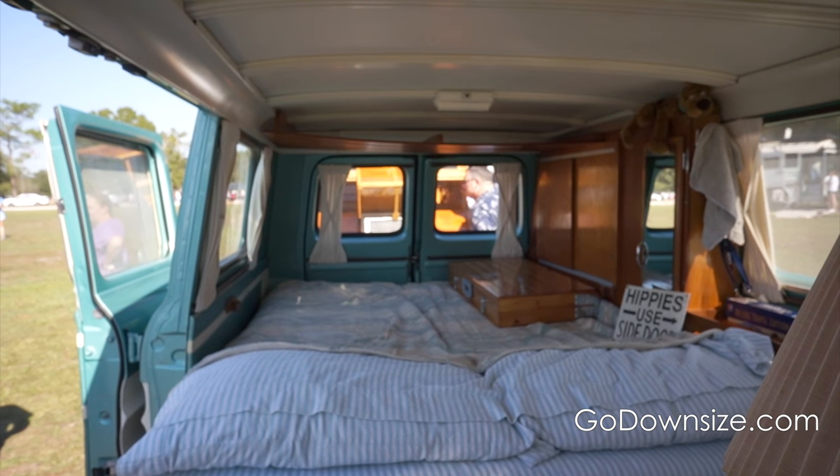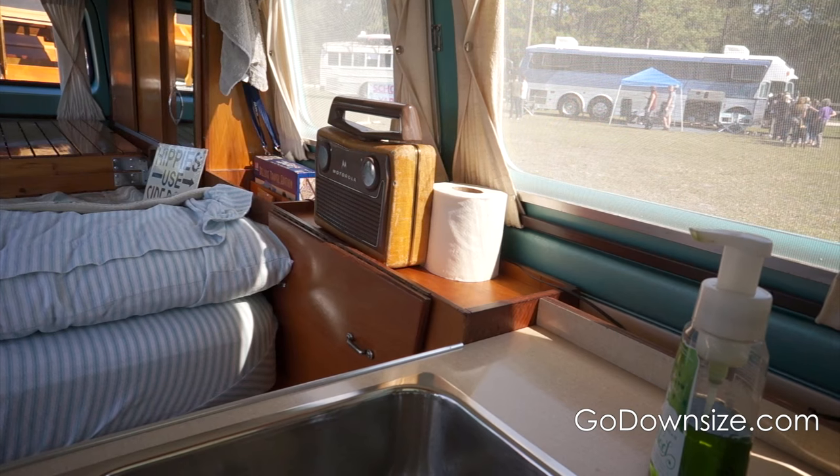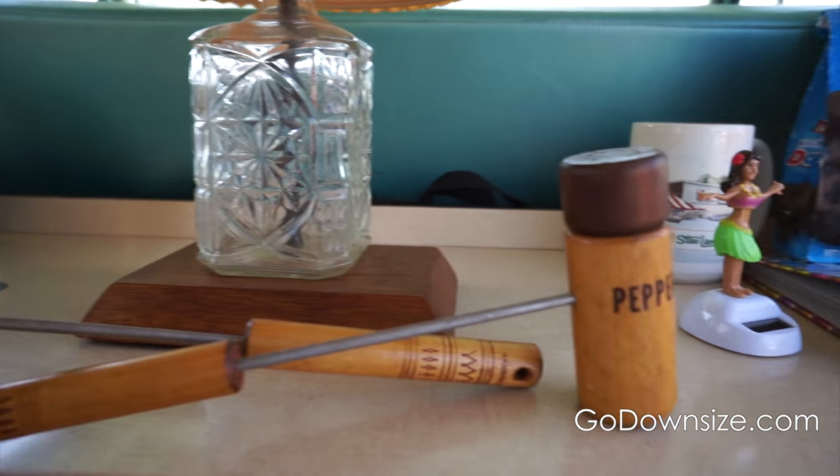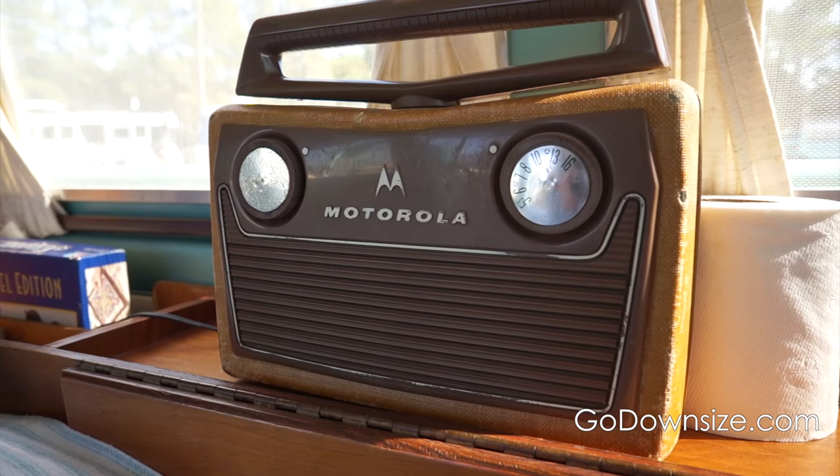I love waking up in the morning opening my eyes and just being surrounded by the woodwork. We've added a couple of vintage items — we have salt and pepper shakers in the back and we've got an old Motorola radio.